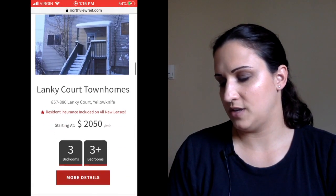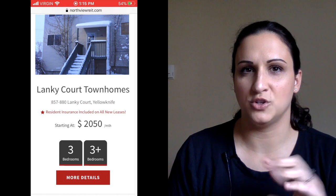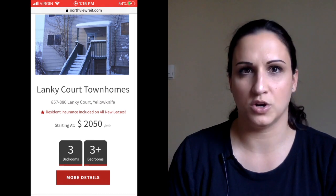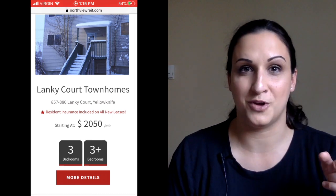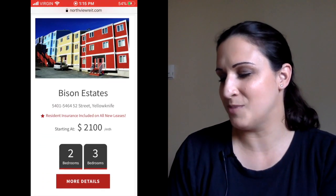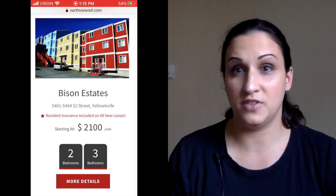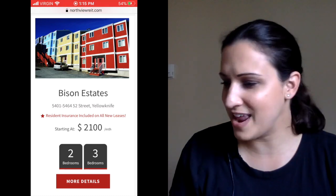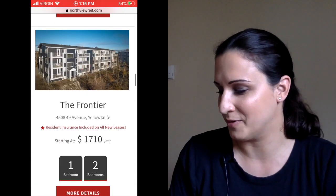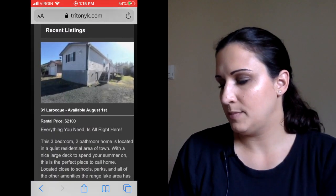So anyway, Lanky Court — apparently that's a certain area. If you're watching from Yellowknife, let me know in the comments below if there are any areas people should avoid, because I do get those questions a lot. This is one I heard to avoid — these Lanky Court townhouses — let me know if I'm correct in the comments. And these multicolored ones are in like every single ad — I feel like they should be on Yellowknife's tourism page. There's quite a few on Northview's site — I think it said 28.